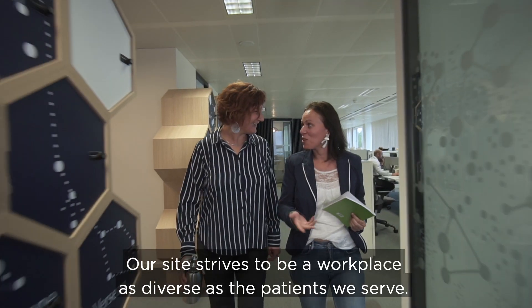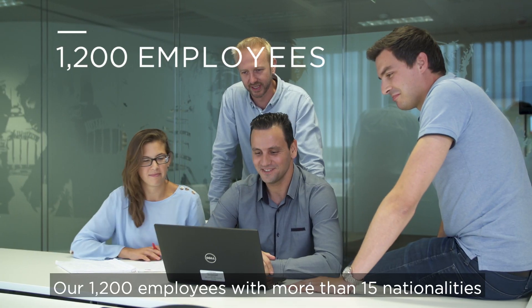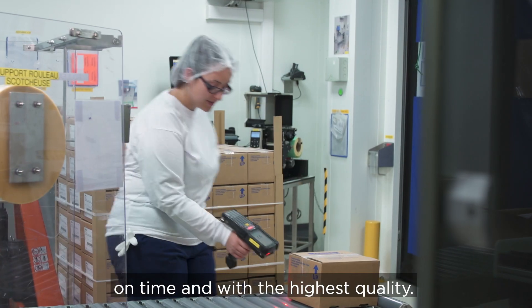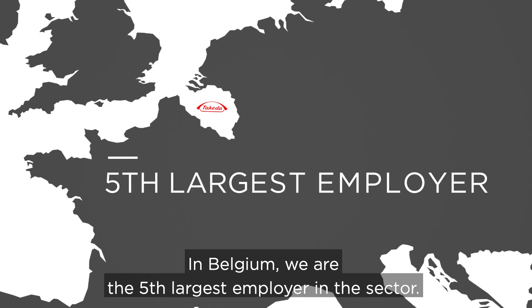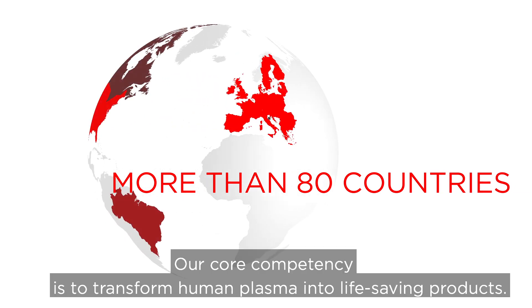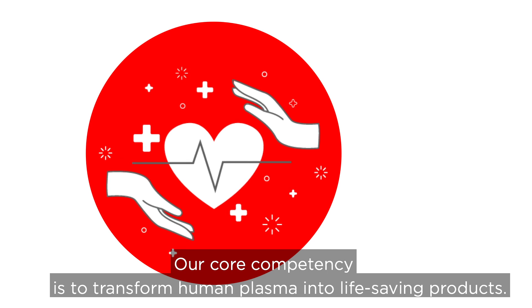Our site strives to be a workplace as diverse as the patients we serve. Our 1,200 employees with more than 15 nationalities are dedicated to deliver products to patients on time and with the highest quality. In Belgium, we are the fifth largest employer in the sector. We are proud to supply more than 80 countries.